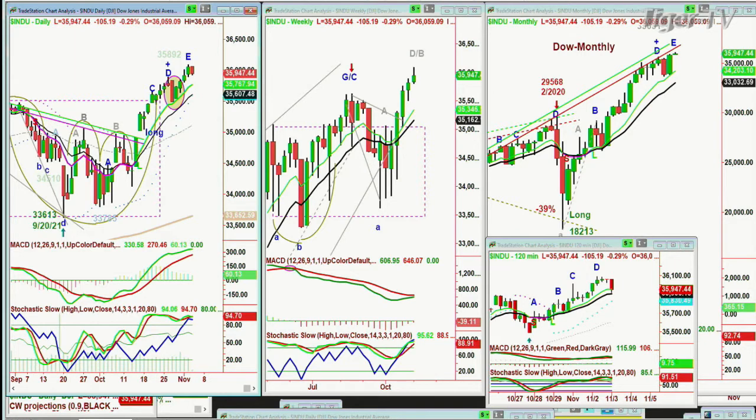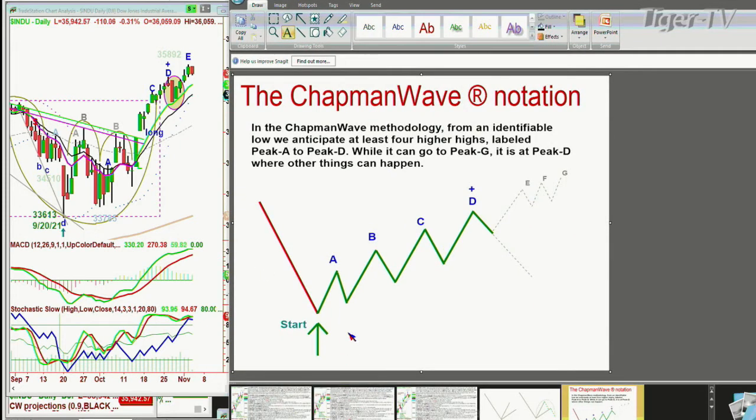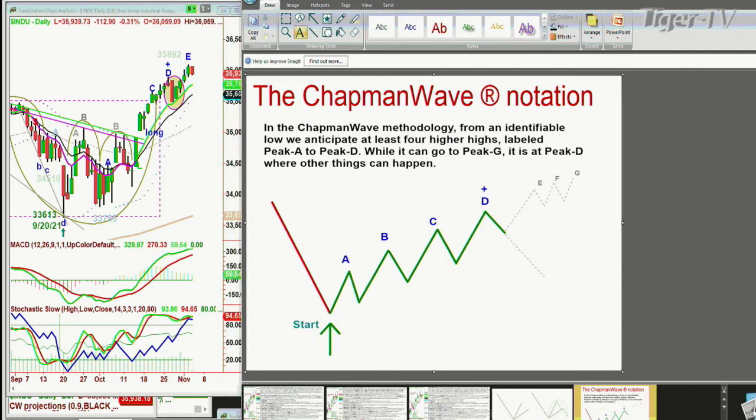Number two — if you've been listening to my show for almost two decades, you know I talk about the waveform: identify the lowest low bar, count each successive higher peak, alphabetize them A through G. That's seven higher peaks, but it's the fourth highest peak — A, B, C, D — where other things can happen. Yes, it can go to an E, but within three bars, if it goes to a higher high, you can get an alternate count. Your objective is to go from a buy signal to an upgraded buy mode, implying at least a minimum of four peaks.